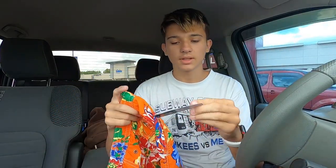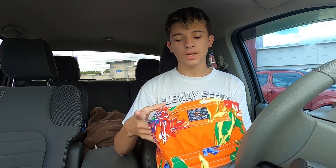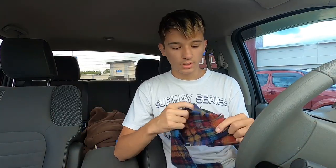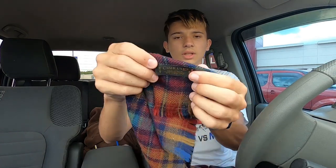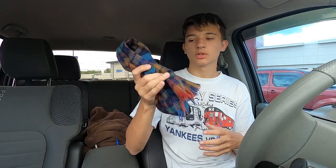Next up we have these American Living swim trunks. The only reason I picked these up is because they're new with tags — they had an original $45 tag. I don't think I can get much for these, maybe $10–15. Next, this one's super cool — it's a Cash Lux item, which is something Christian Dior makes. Christian Dior is a really good brand. It's a really small scarf, but I saw these for at least $20–30, so this is a really good pickup.